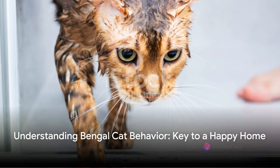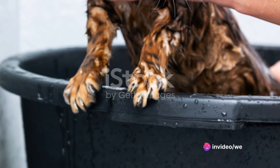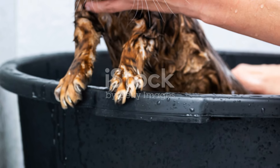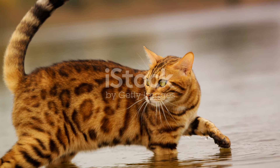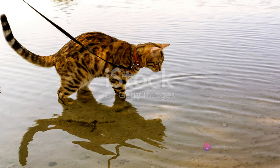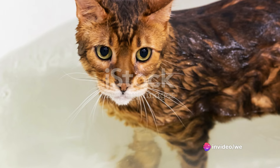Understanding their behavior is crucial for anyone considering bringing a Bengal into their home. These cats are a bundle of energy, intelligence, and affection. They require a lot of attention, stimulation, and love. But if you're up for the challenge, they can bring an incredible amount of joy and excitement to your life.